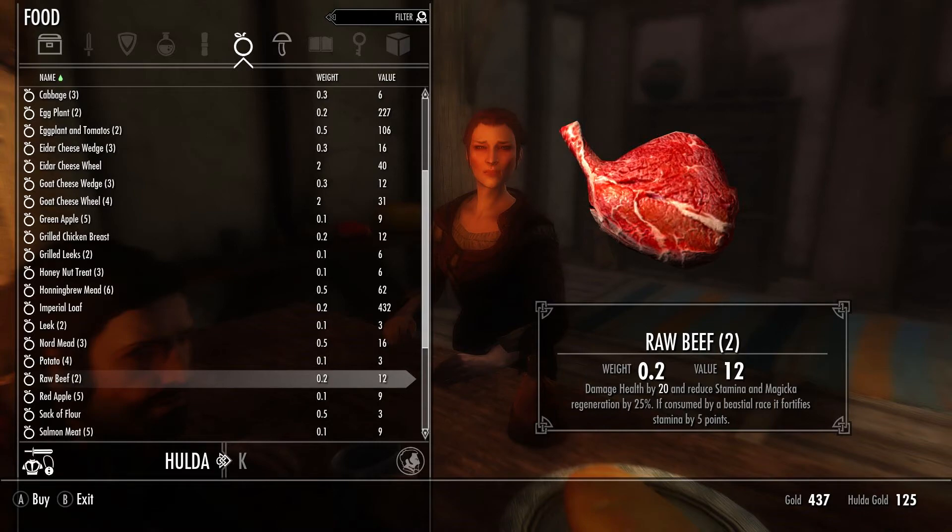Raw meat can also damage health, however beast races seem to benefit from this, probably from their inherent nature to eat meat that is raw.